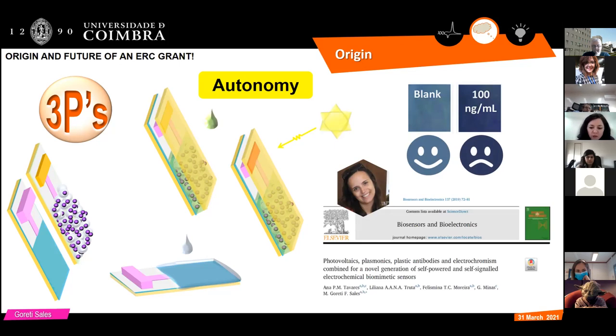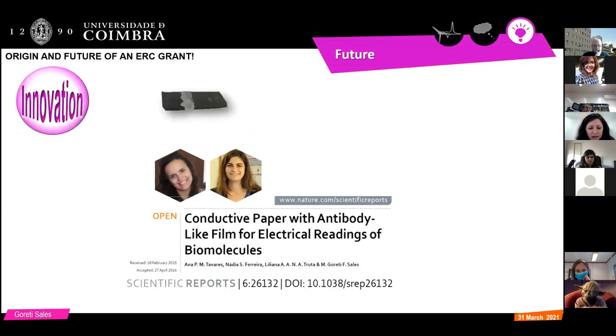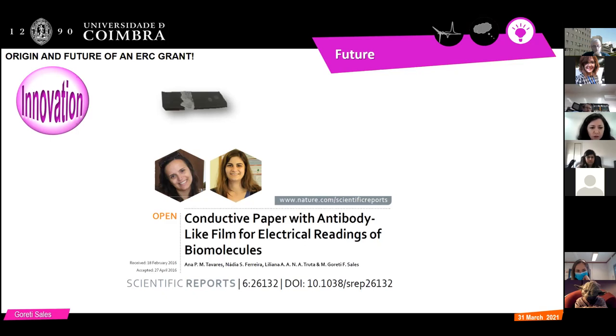We were very happy with this outcome: we produced a combination of photovoltaics, plasmonics, and plastic antibodies all together in an optical readout — a self-signal and self-powered device. We could throw away the equipment. This was the most important output of the ERC grant. The ERC grant brings you money, the possibility to innovate, and the will to innovate — you start dreaming about other things you can do in science. We started doing many different things throughout time, one of which was simply using paper covered with ink as an electrode — a very simple electrode with a plastic antibody tailored on top.